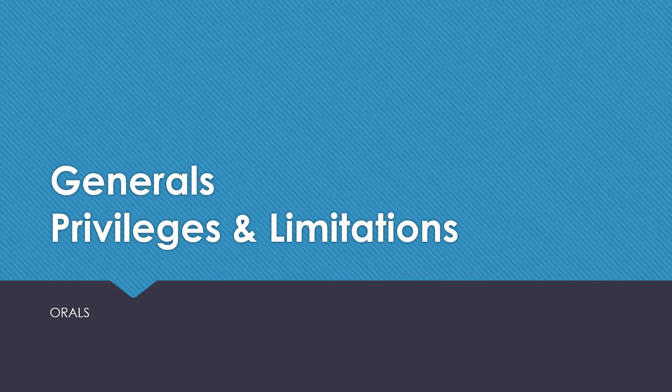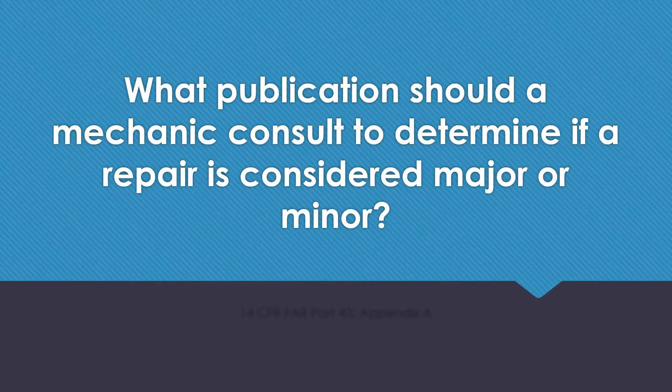Generals, privileges and limitations — oral questions. What publication should a mechanic consult to determine if a repair is considered major or minor? 14 CFR FAR Part 43, Appendix A.